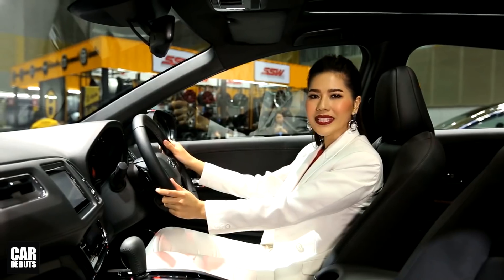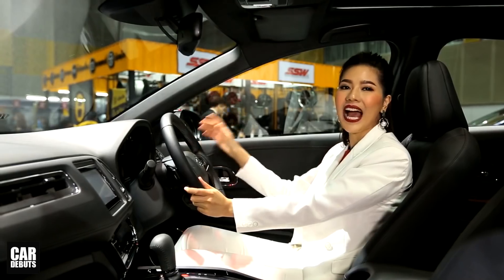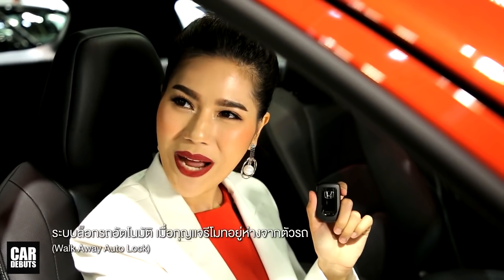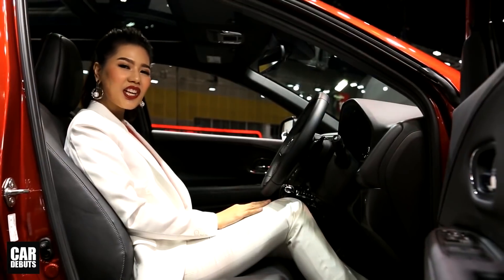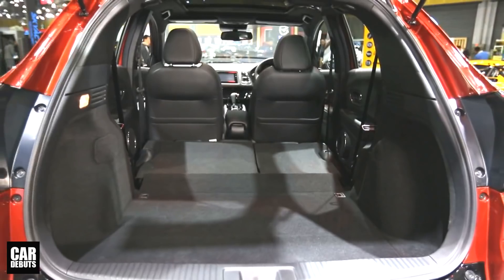ที่ช่วยลดจุดบอดในการมองเห็นของกระจกข้างด้านซ้าย โดยใช้กล้องจับภาพและส่งผ่านหน้าจอ ระบบ CTPA เป็นระบบเตือนและช่วยเบรกที่ความเร็วต่ำไม่เกิน 30 กิโลเมตรต่อชั่วโมง เมื่อตรวจพบความเสี่ยงที่จะเกิดอุบัติเหตุด้านหน้า ระบบนี้จะช่วยเบรกโดยอัตโนมัติ และยังมีระบบล็อกรถอัตโนมัติ WalkAway Autolock เมื่อกุญแจรีโมตอยู่ห่างจากตัวรถ HR-V ใหม่ยังคงความกว้างขวางสะดวกสบายสไตล์ SUV พร้อมห้องสัมภาระด้านท้ายขนาดใหญ่